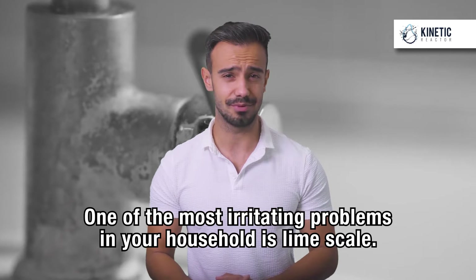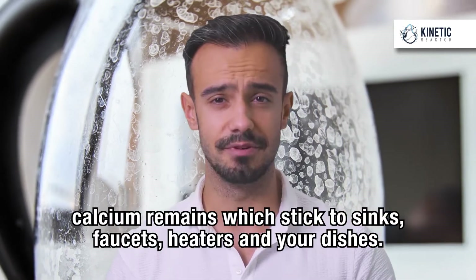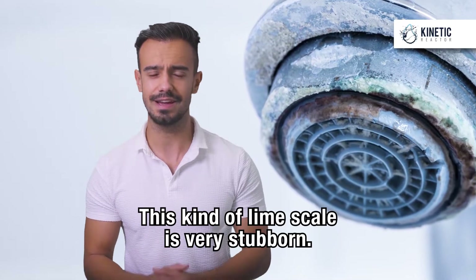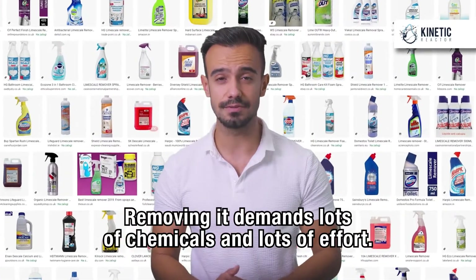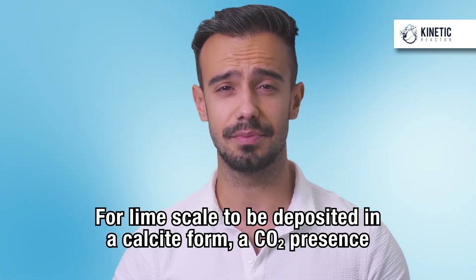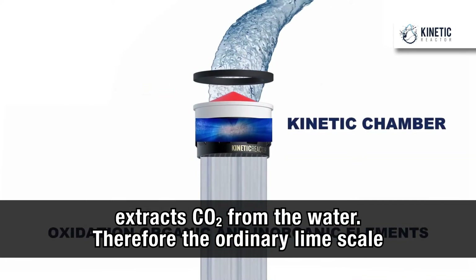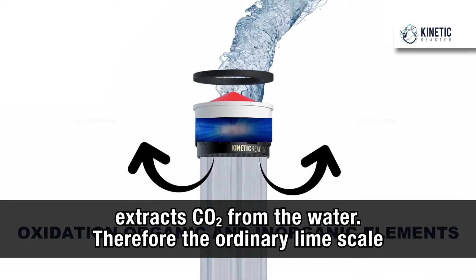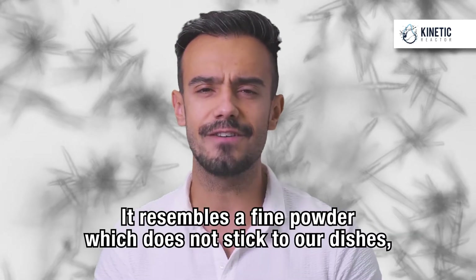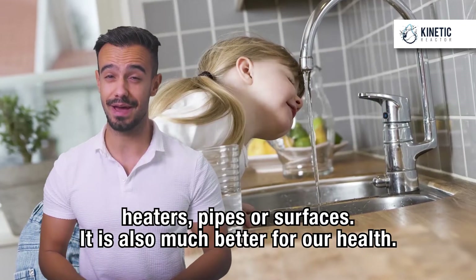One of the most irritating problems in your household is lime scale. This whitish residue is actually layers of soluble calcium remains which sticks to sinks, faucets, heaters and your dishes. This kind of lime scale is very stubborn — removing it demands lots of chemicals and lots of effort. The Kinetic Reactor solves this problem very elegantly. For lime scale to be deposited in a calcite form, a CO2 presence in the water is needed. The Kinetic Reactor, on the other hand, extracts CO2 from the water. Therefore, the ordinary lime scale is not formed. It is deposited in an aragonite crystal form instead — it resembles a fine powder which does not stick to your dishes, heaters, pipes or surfaces. It is also much better for our health.